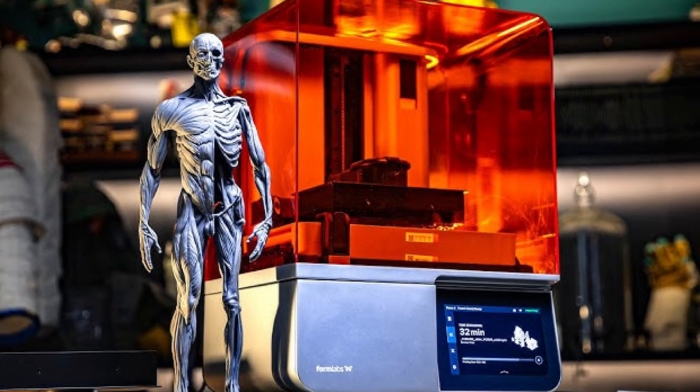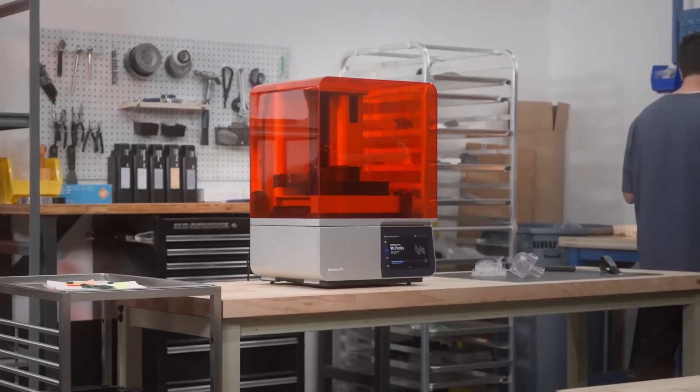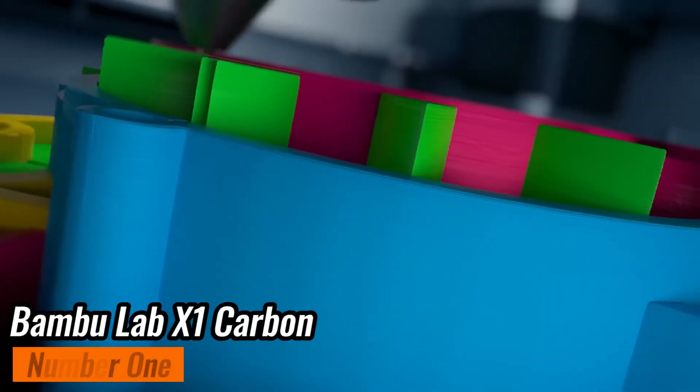So, if you prioritize precision, speed, and reliable performance for professional applications, the Formlabs Form 4 is hard to beat. Just be prepared for the premium price tag.